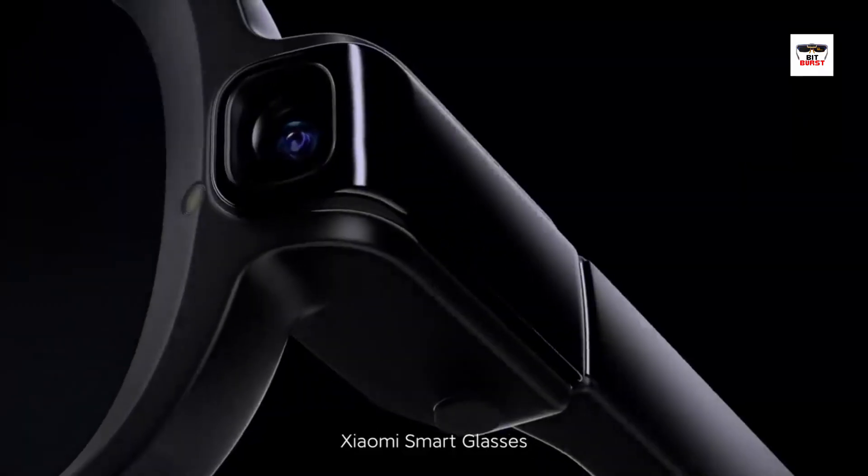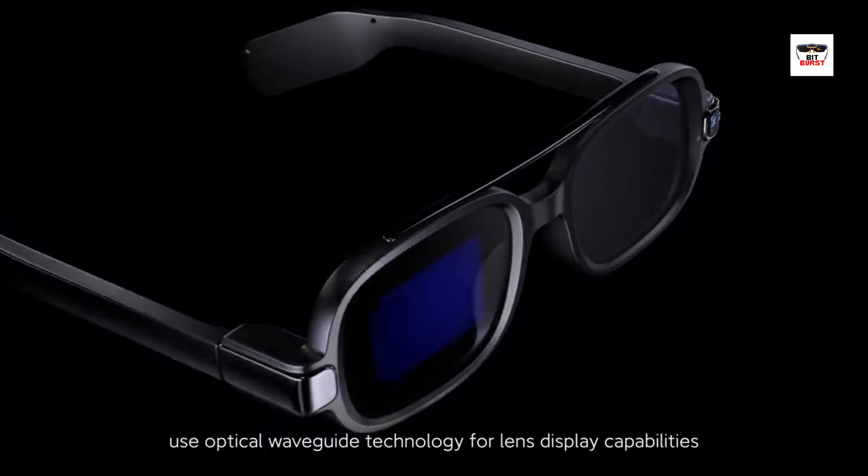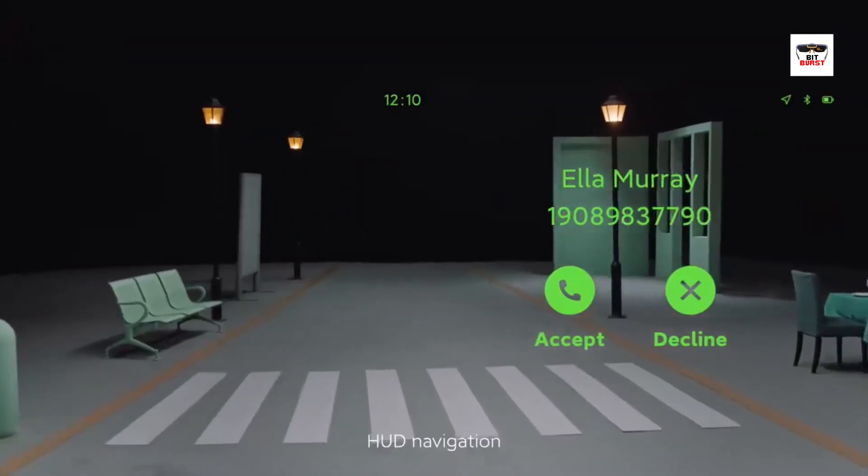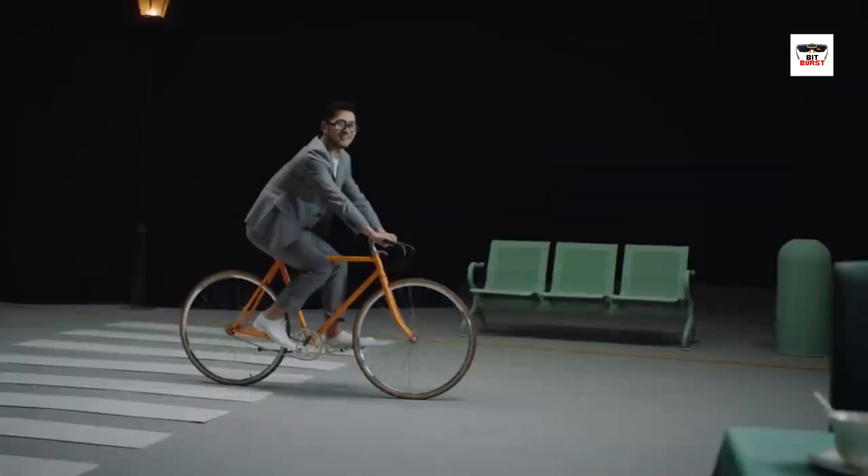So, what exactly are smart glasses? Simply put, they're wearable devices that incorporate a miniature computer display into a pair of eyeglasses, but they're far from simple. These glasses offer augmented reality and mixed reality capabilities.